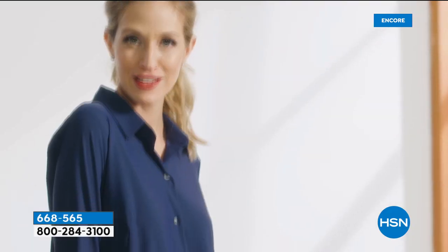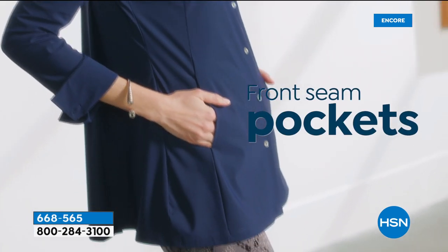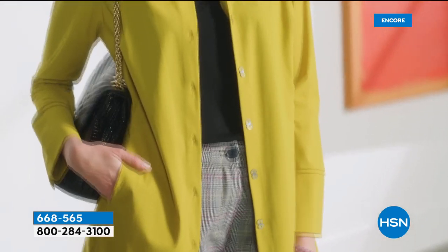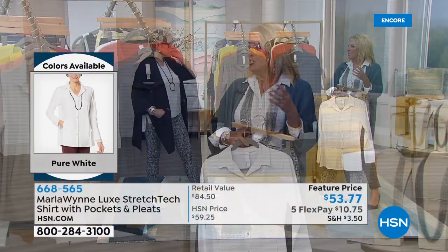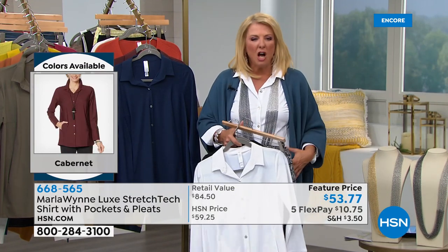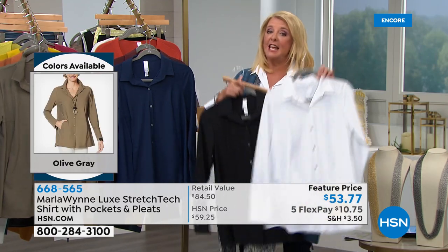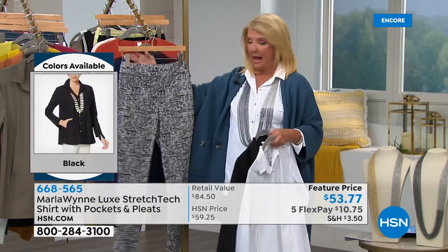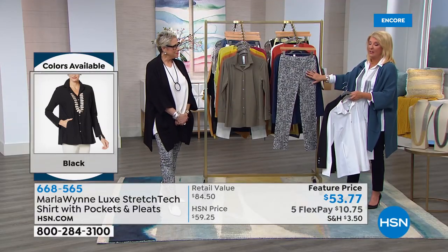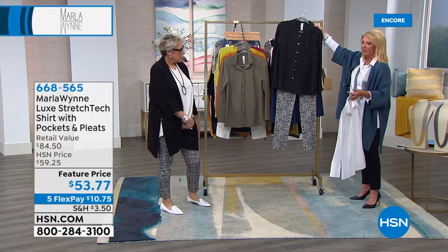It's also super cute worn open with a little t-shirt underneath. When you get this at home you're going to think: finally, a really cute blouse. Think of all the jackets, cardigans, vests, and long dusters you have — this blouse works under all of them. It's back after a while since we last featured it. Here it is paired with the Today's Special Flatter Fit pant — that together is the class reunion look, going to the office: simple, elegant, and fabulous.